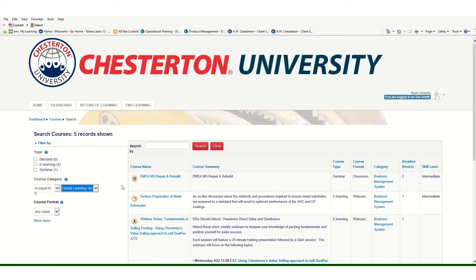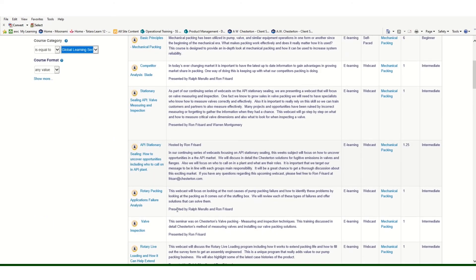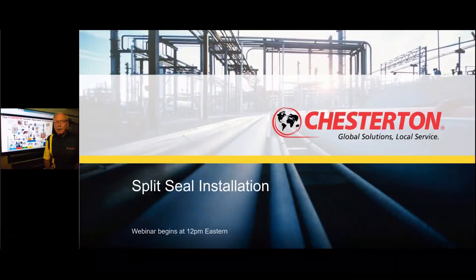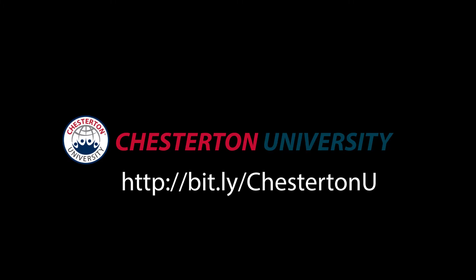Our online learning programs focus on rotary, stationary, and fluid power equipment reliability solutions, industrial lubrication, and industrial coatings best practices, and can be taken anywhere in the world with an internet connection. To visit the site or to request a login, visit bit.ly/ChestertonU.